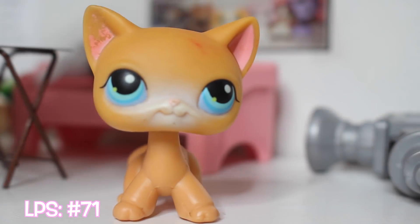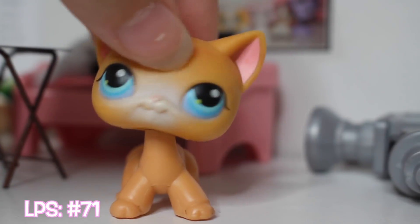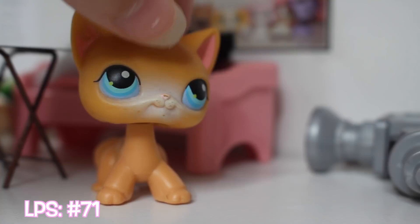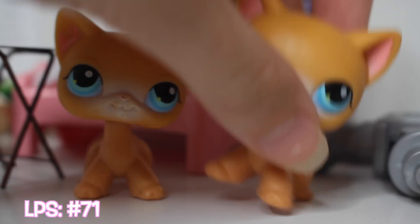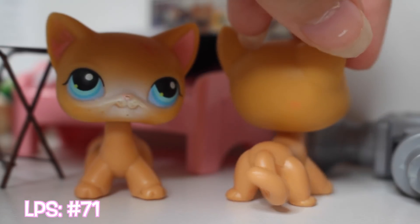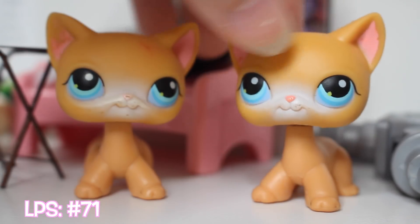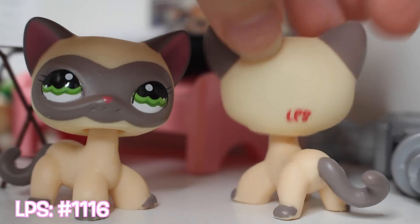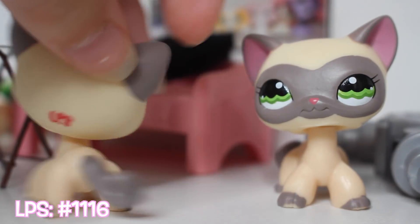This next cat I have duplicates of. This one is not in the best condition, as you can see. I used this in one of my music videos, and this is the one that's in better condition. These cats are also duplicates — they're both in pretty good condition, though. Not really sure why I have two of them, but I do.